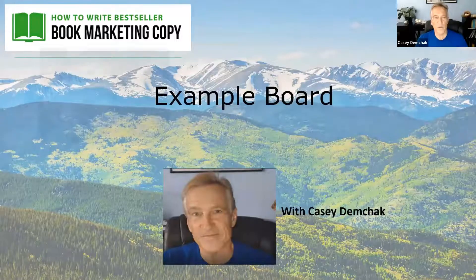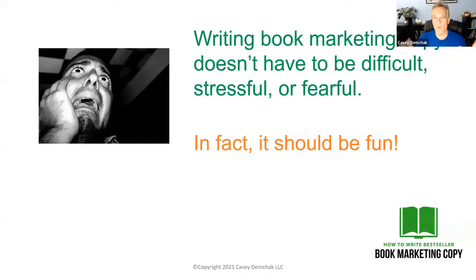So to teach you these three editing techniques, let's jump to my example board here. And just a reminder before I get going — writing book marketing copy doesn't have to be a chore. It doesn't have to be scary or stressful. It should be a lot of fun.